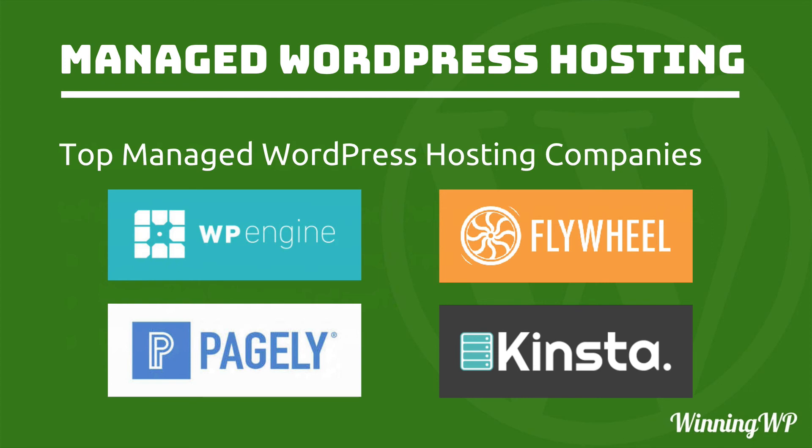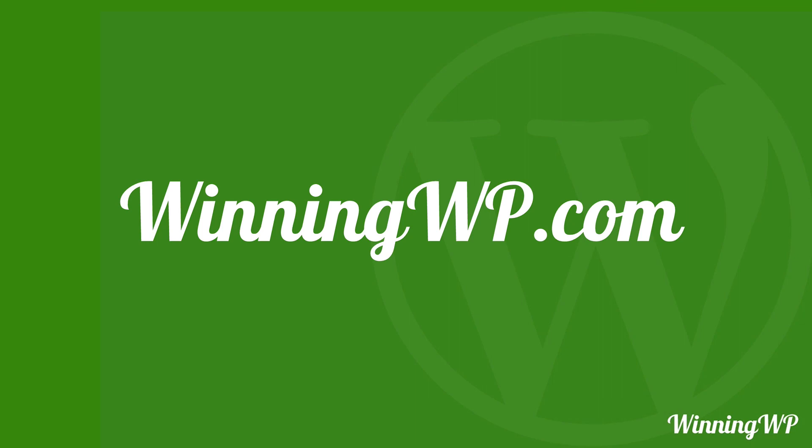So to reiterate, if you can be on managed WordPress hosting, you really should be. If you'd like to learn more about WordPress, check out winningwp.com.